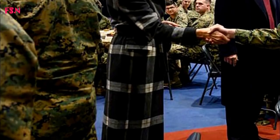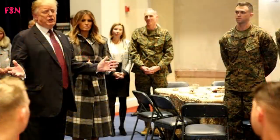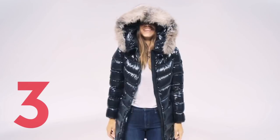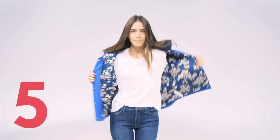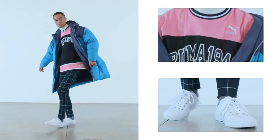Puffer coats — this style has been around since the 90s and it's been in and out of fashion ever since. This year, we're mixing it up with modern metallics, bold colors, and crop styles, just to name a few.